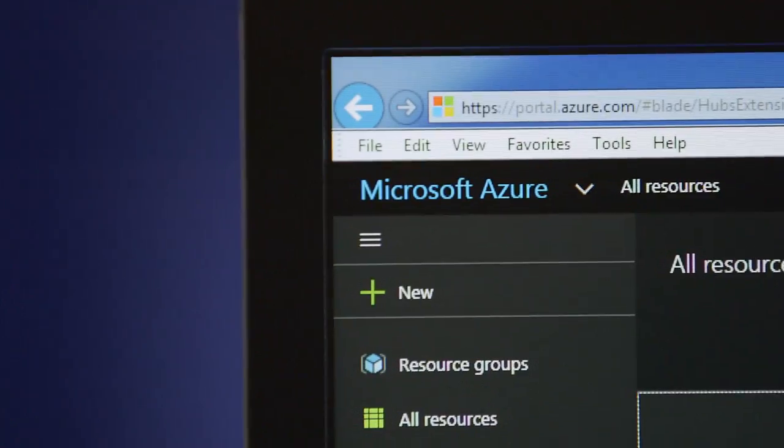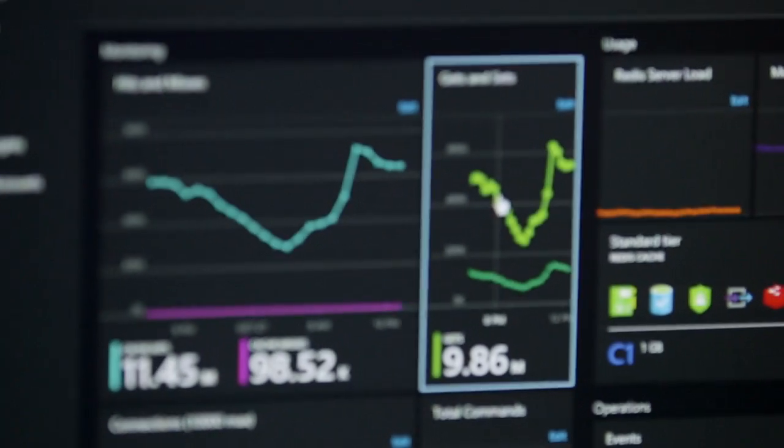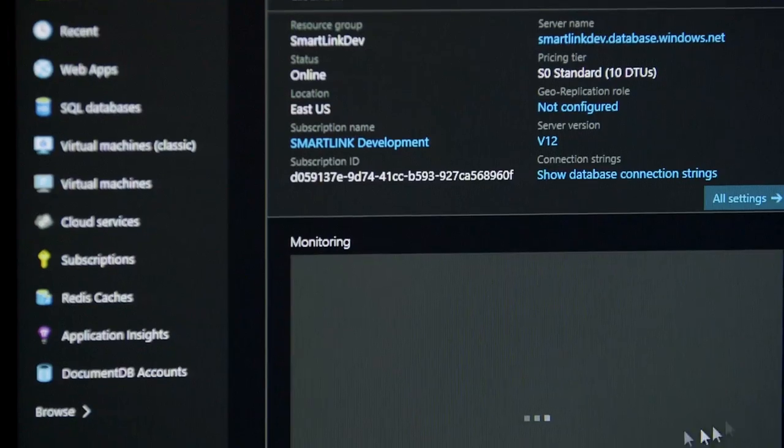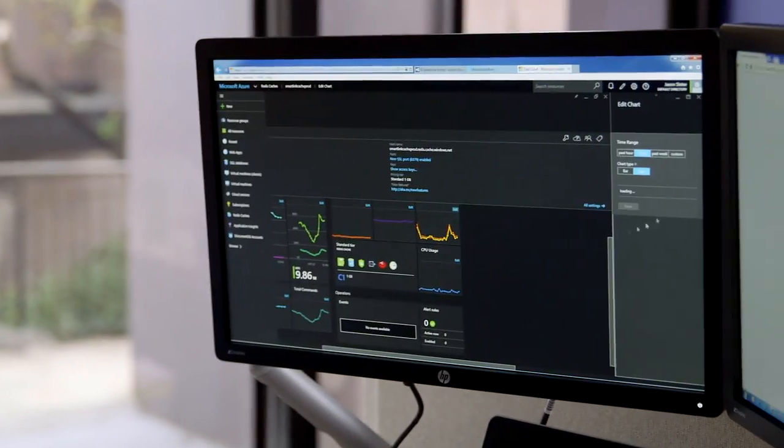The Azure IoT services have allowed our small development team to really get to a proof of concept initially in about six weeks. Along the way we've been able to incorporate additional architectural elements with a lot of speed.